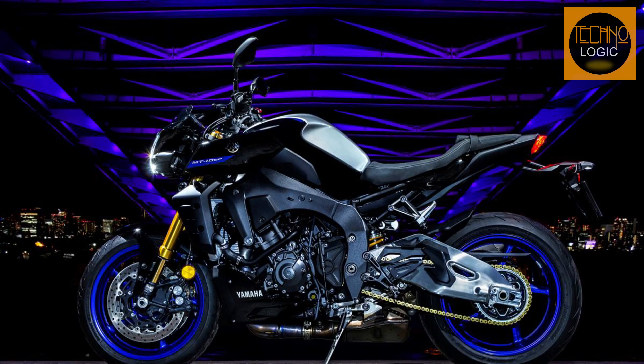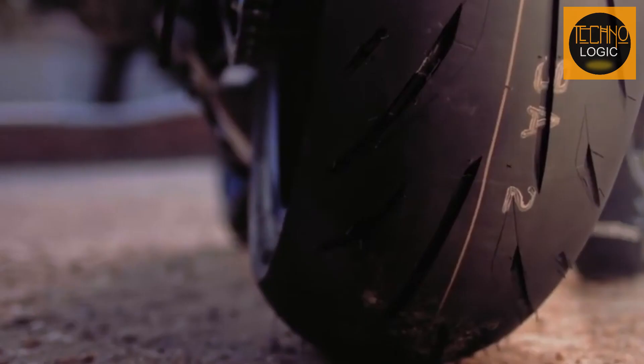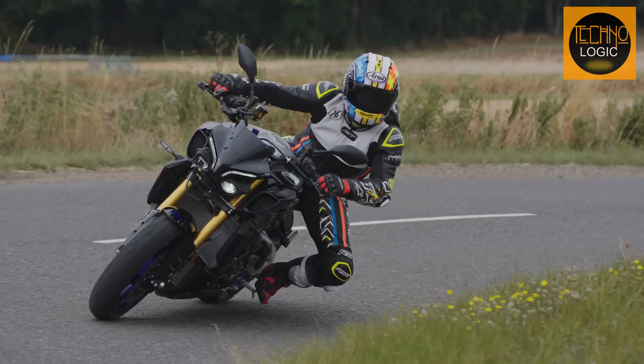The MT-10 SP rolls on lightweight five-spoke aluminum wheels for nimble steering and suspension feel. Bridgestone Battlax Hypersport S22 tires — a 120/70 ZR17 front and a 190/55 ZR17 at the rear — are engineered specifically for the MT-10 SP, providing chassis-matched handling and grip.